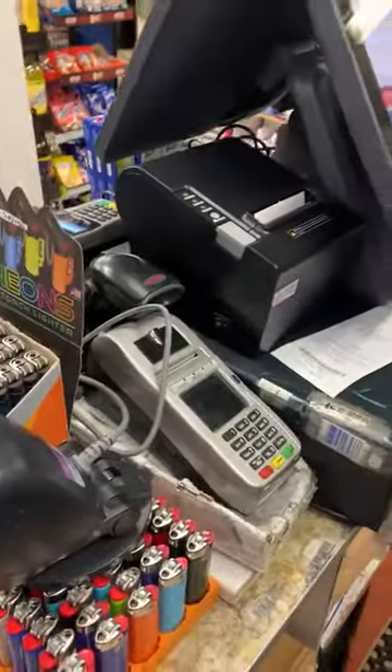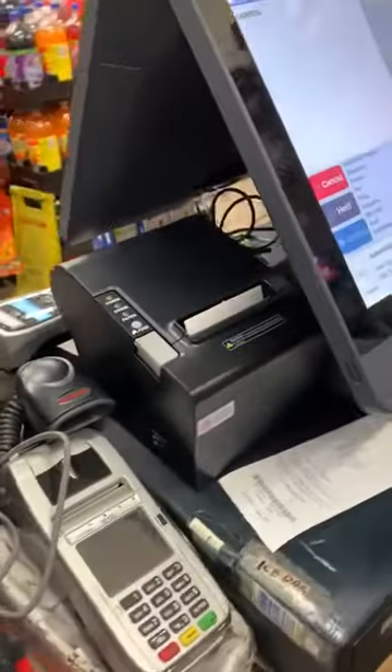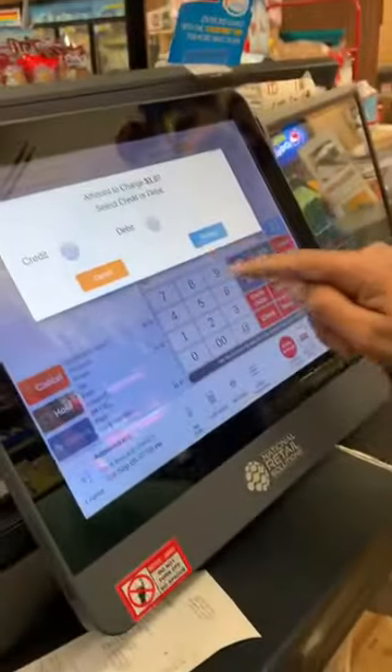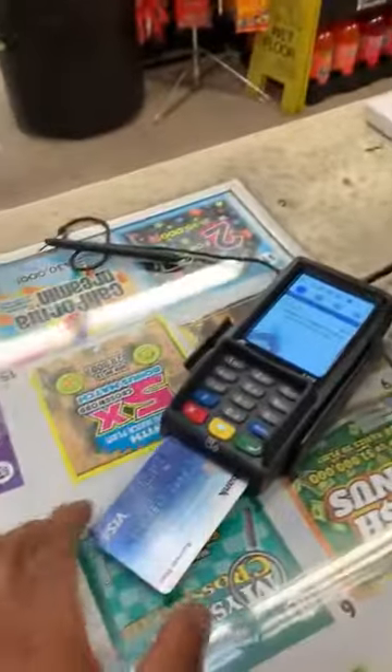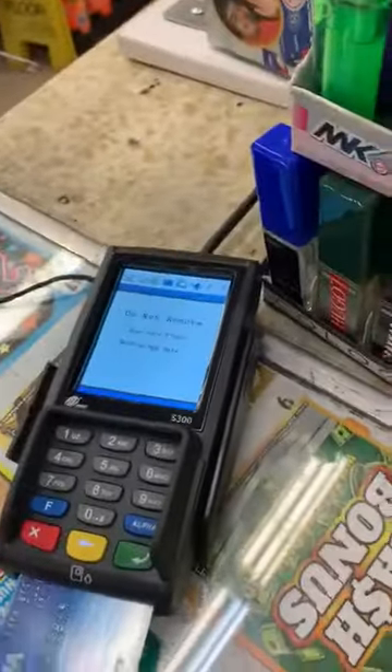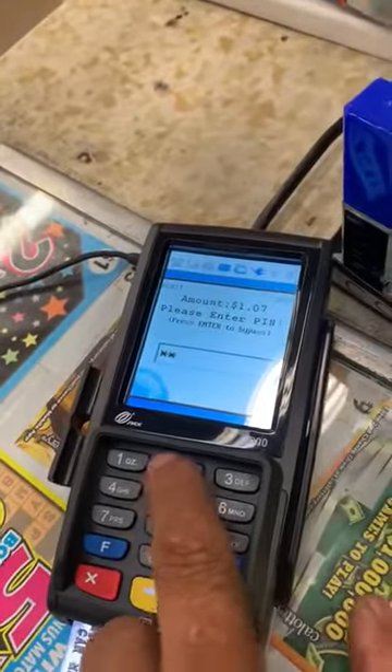One more time, we're going to do debit now. Same thing — press credit/debit, go to debit, then press process. Insert your card, then follow the instructions on the screen. It says pin number — enter your PIN.